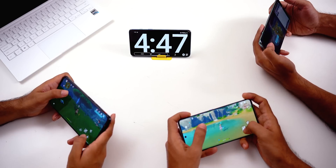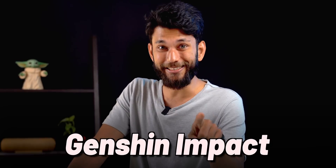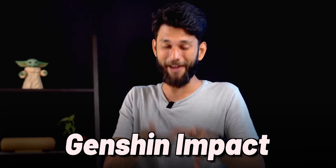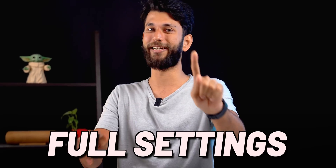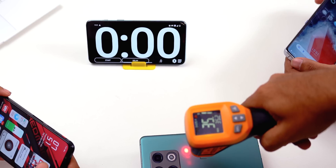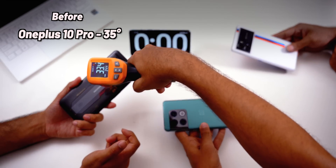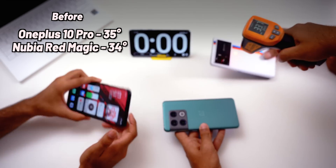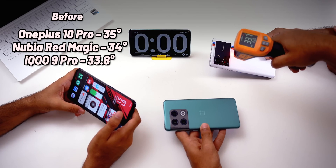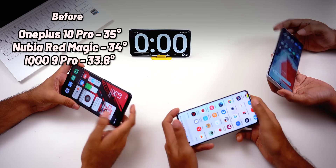But if the CPU is left as-is, won't it heat up? To find out, we played Genshin Impact — probably the heaviest game on Android — at full settings on all three phones continuously for 30 minutes. Room temperature is about 32 degrees. The OnePlus started at around 35 degrees, the Nubia Red Magic at 34 degrees, and the iQOO 9 Pro at around 33.8 degrees.